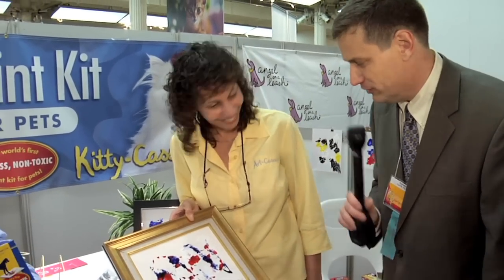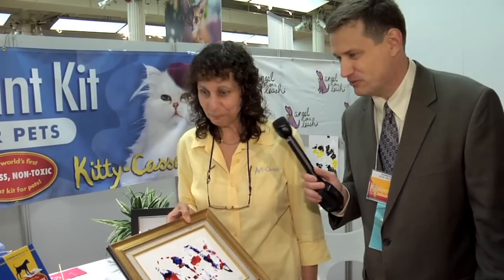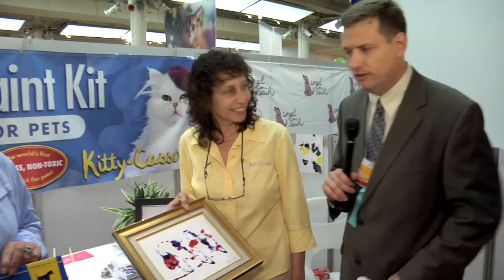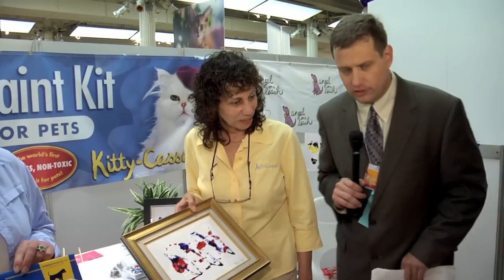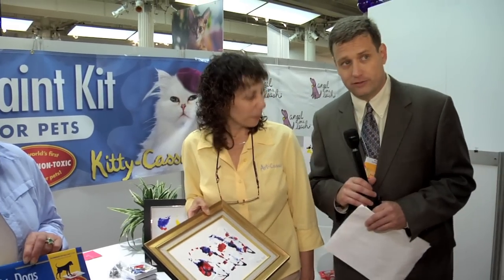That is so wonderful. What's your pooch's name? Mac. That is wonderful. No mess, non-toxic — it's the paint kit for dogs. This is sheer genius. You get the protector, you get the sheets, you get all this wonderful stuff and the paint. You ladies are absolutely wonderful, and I want to thank you so much for being at the New York City Pet Show. Thank you very much.